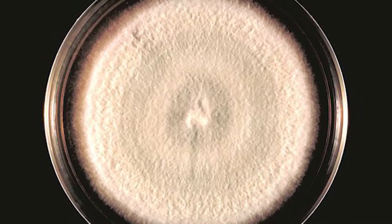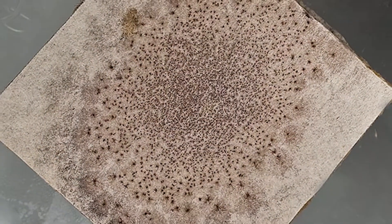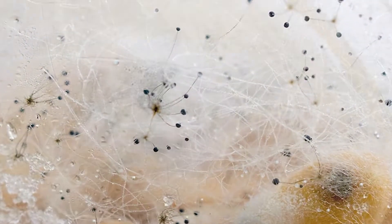Here are some specific and common types of household molds you should be aware of. Each of these belongs to one or more of the following categories: allergenic, pathogenic, or toxigenic.